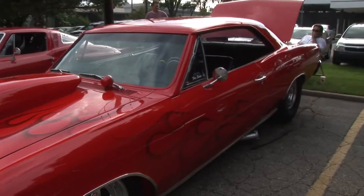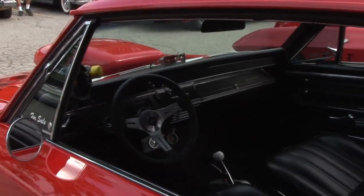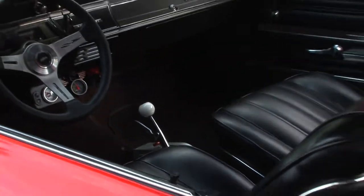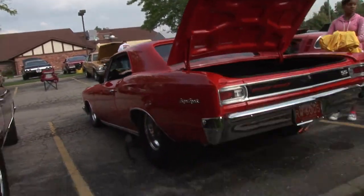It's a 66 Pro Street. I've had it 17 years. It's got a blown 502 in it. Wow. It's just kind of a unique car. Drive it much? Every day, if I can. Wow. That's good.